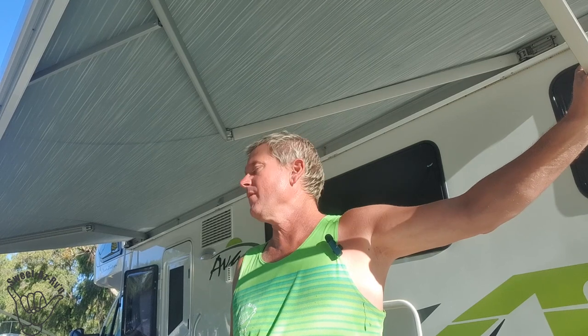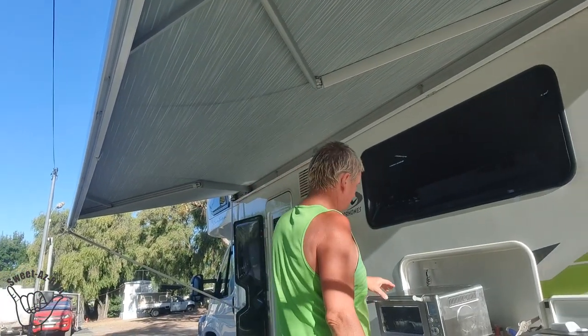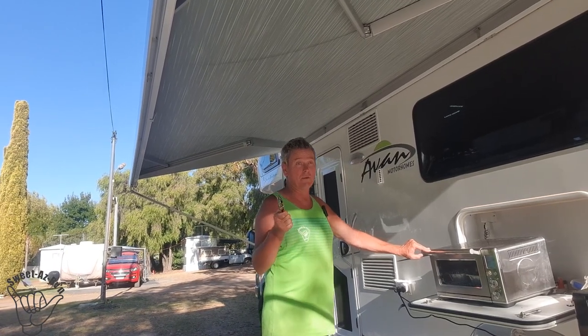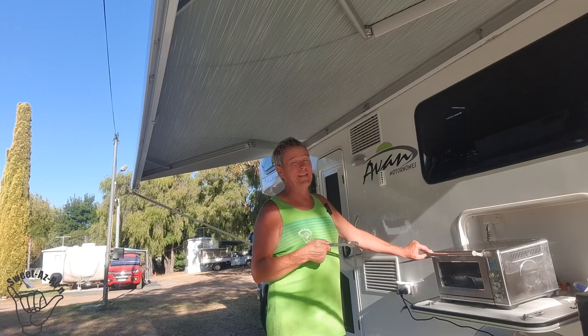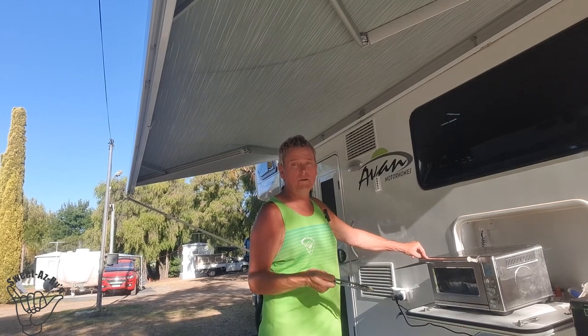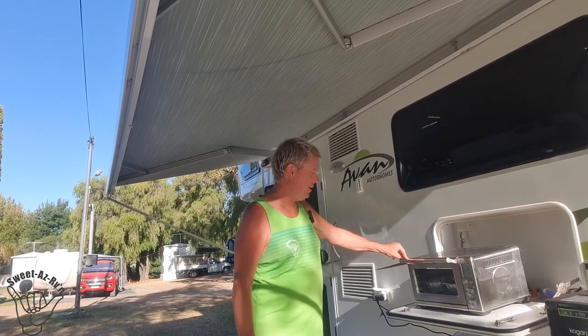Jude said after seeing Busselton Jetty and seeing so much seafood, we need to get something nice to eat for tea tonight. She went to the seafood shop, got some nice salt and pepper squid, some sweet potato. We didn't go the oven in the A-Van - we went an air fryer. We have to lug it in and out but that's a good thing because it's hot in there, we don't want to heat it up even more. So especially when we're on 240, either with a generator or here at a caravan park, we slap on the old air fryer and do a little cook up.